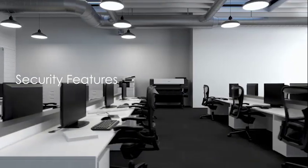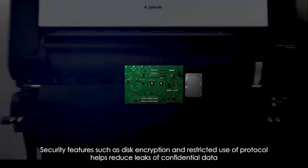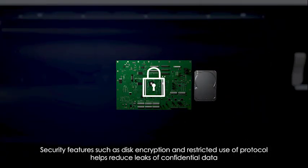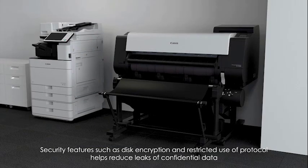Security features such as disk encryption and restricted user protocol help reduce leaks of confidential data, maintaining strict print data confidentiality.